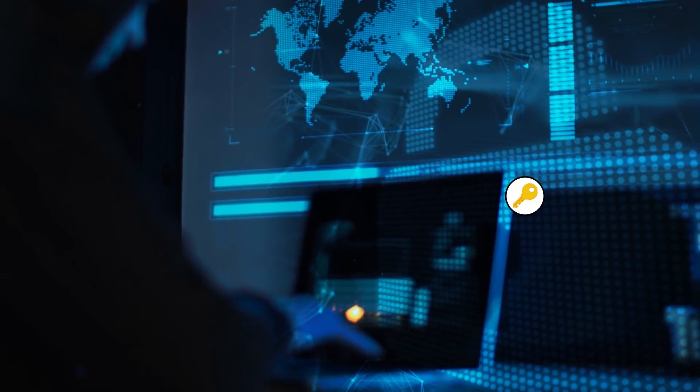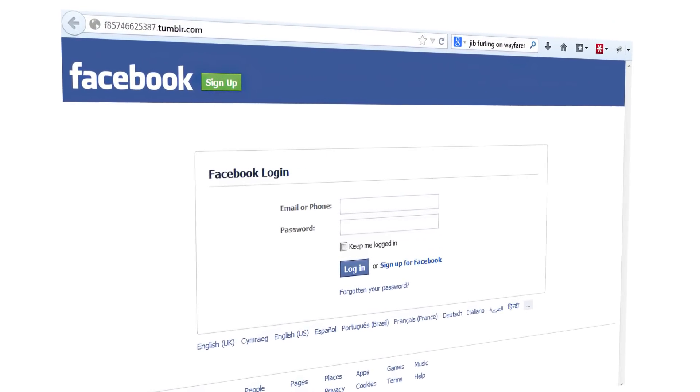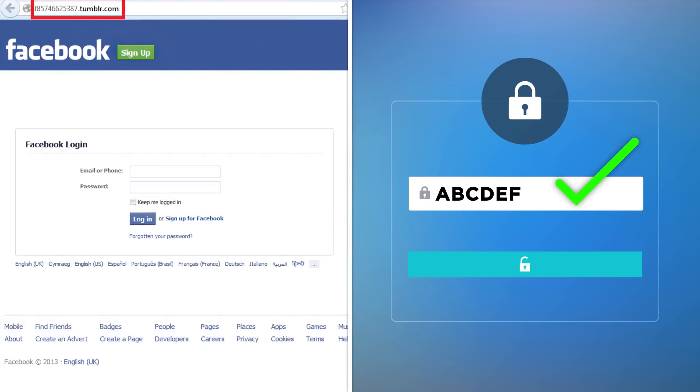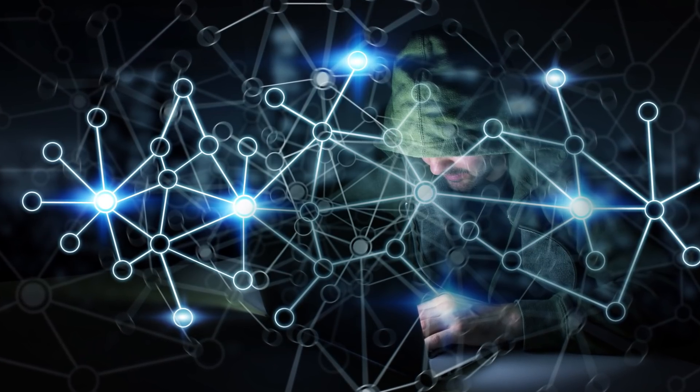There are many ways a hacker can access your passwords. They might do so by getting you to enter your username and password on a fake version of a social media login screen. They might have an algorithm in place to crack it through repeated guesses, which works quicker if your password is simple or common. Whatever the method, once they're in, hackers can lock you out while they gain access to any other connected accounts.